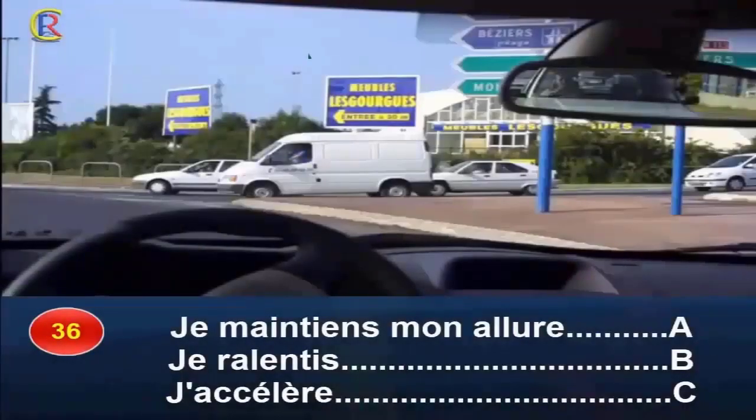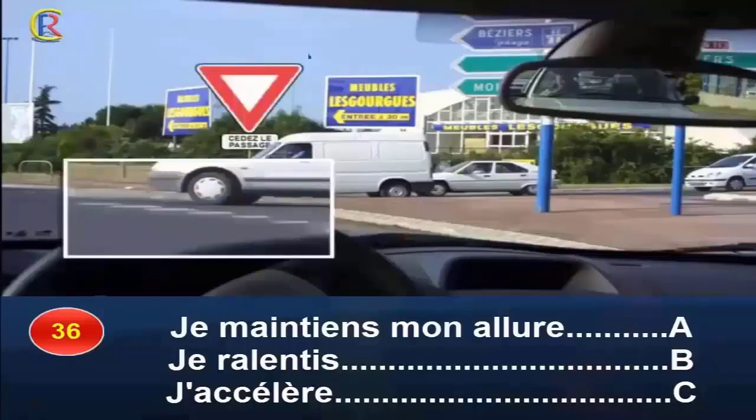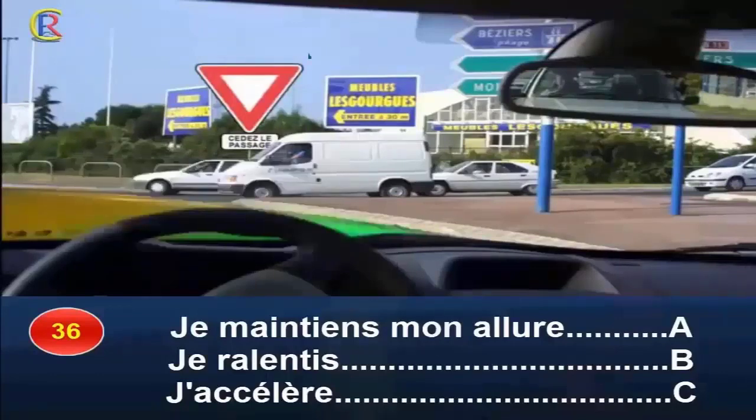Question 36. Je maintiens mon allure, réponse A. Je ralentis, réponse B. J'accélère, réponse C. Vous êtes prioritaire car les usagers arrivant de droite ont un cédez le passage. Néanmoins, par mesure de sécurité, il est préférable de ralentir, ce qui vous permettra de pallier d'éventuelles erreurs des autres conducteurs. Réponse B.